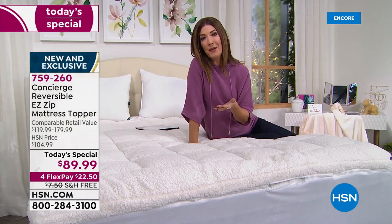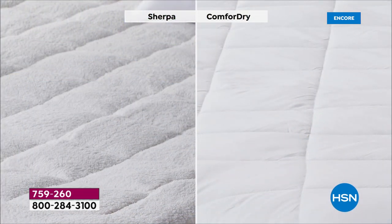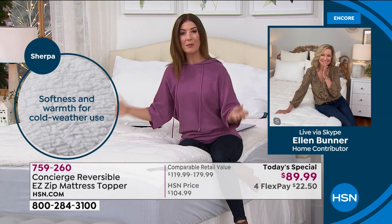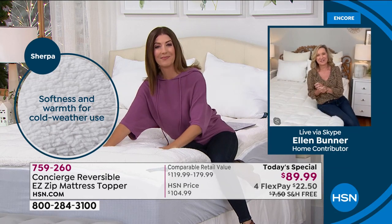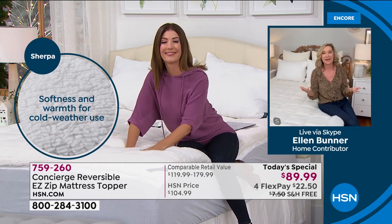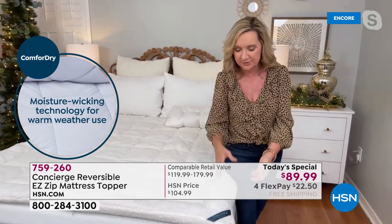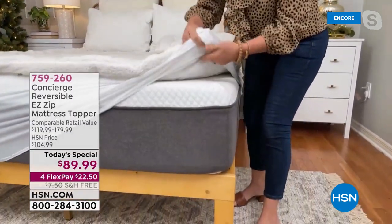Wouldn't your holiday guests love to slide into a faux sherpa mattress topper? It is absolutely divine — true luxury, but a treat you deserve. Don't wait; do it now while we have all sizes available. Let me walk you through all the wonderful features. A mattress topper is an easy way to make over an older mattress or transform what you have. Starting from the bottom up, this has an 18-inch accommodation elasticized all the way around, so you simply slip this over whatever mattress — memory foam, inner spring, even a fold-out sofa.